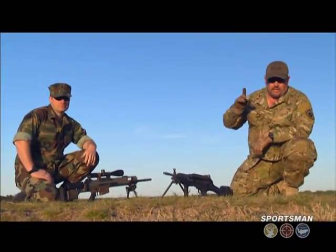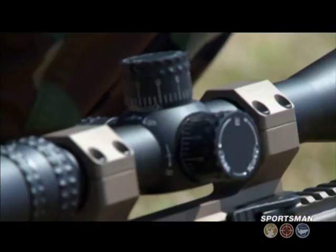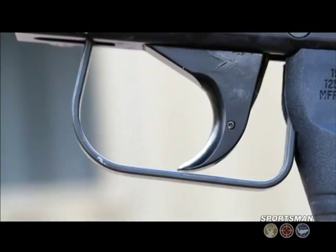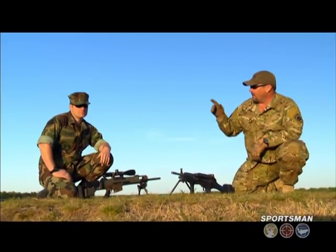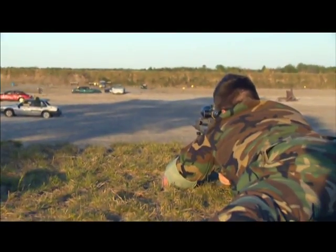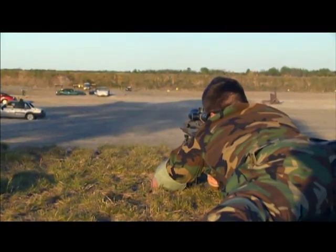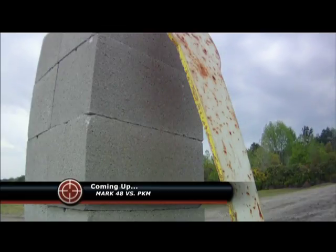Obviously today on this course of fire against these steel targets, the SSR reigns supreme. It doesn't mean there's not a place for the Mark 48, but out here today, that's the big dog. Lonnie, why don't you put on a little show for the folks at home and see if you can clean those six plates on the left-hand side of the range down there. Punch through the wall and knock him down.